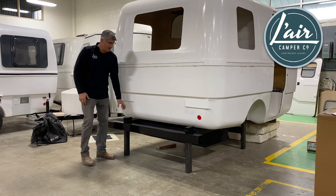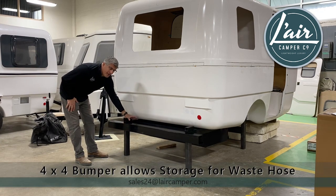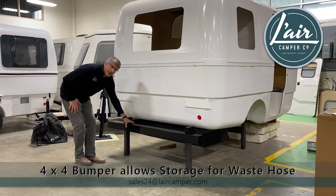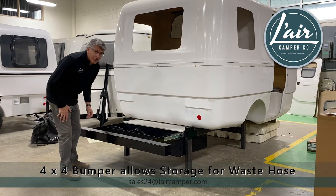It starts with a 4x4 bumper which is good for waste tube storage. The 4x4 tube acts as the handle for the drawer system underneath, which stores up to 9 cubic feet of gear.